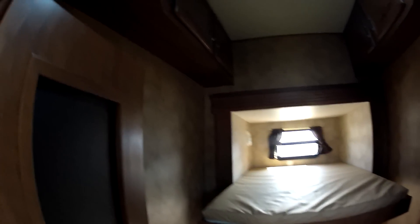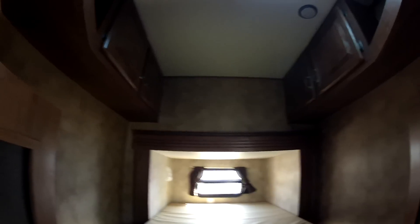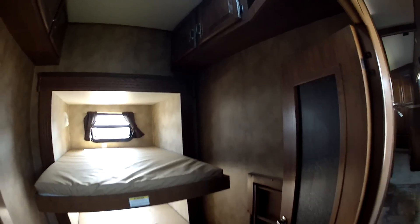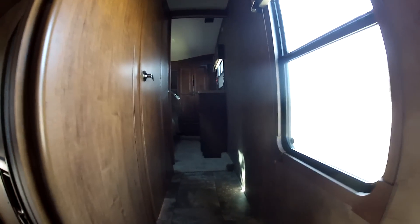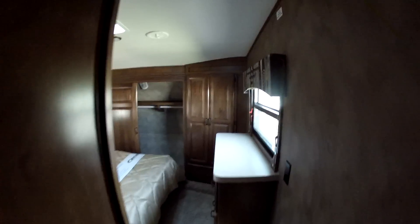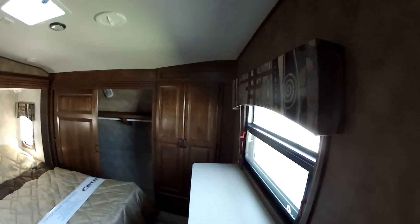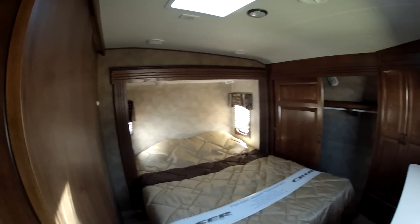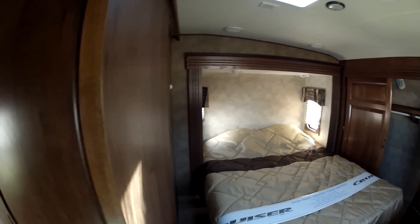You've got enough room for company if you want, or you can leave the door shut. This unit is so versatile. Up the stairs here we're going to go into the master bedroom, where you're going to notice it's going to have the queen bed, and it's also going to be on a bed slide.